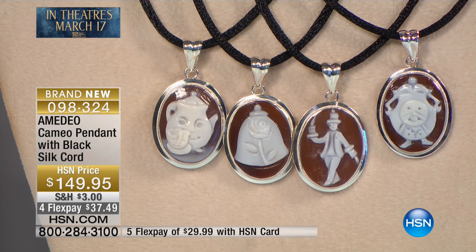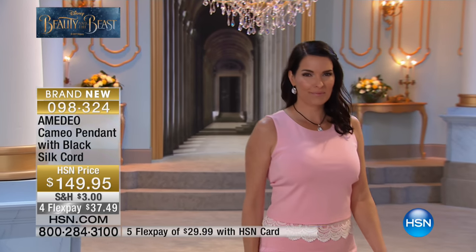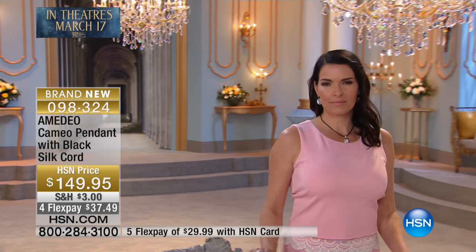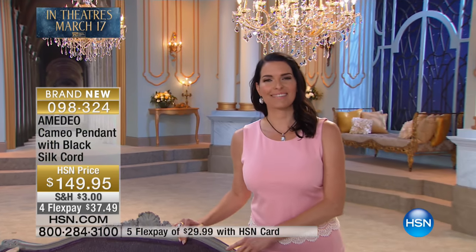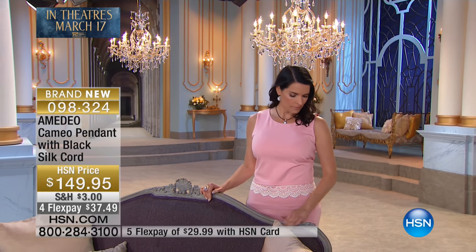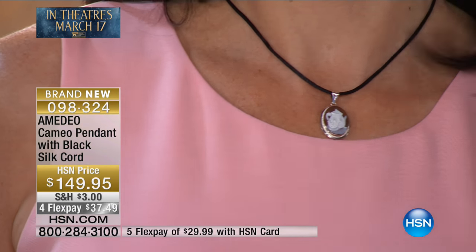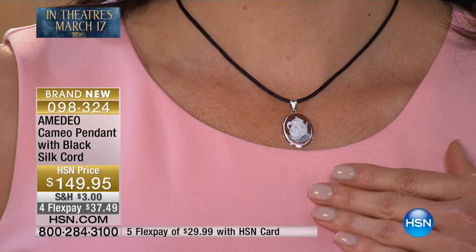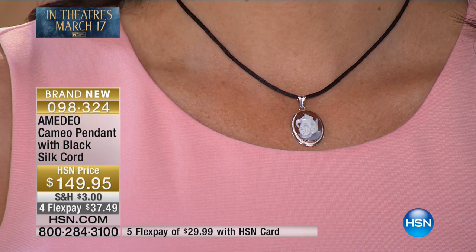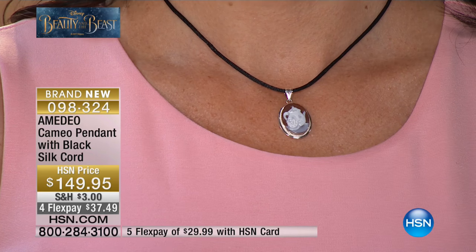What an opportunity, because you're not going to find this anywhere else. With four or five flex payments you can actually get this home for under $40 with shipping and sales tax. It's a conversation piece and a treasure, and it's 100% custom carved. Each one is going to be a little different because each one is made with love. Back to what you were saying — the artisans in Italy use the same tools that your great-great-great-great-great-grandfather was using — correct, Amadeo?